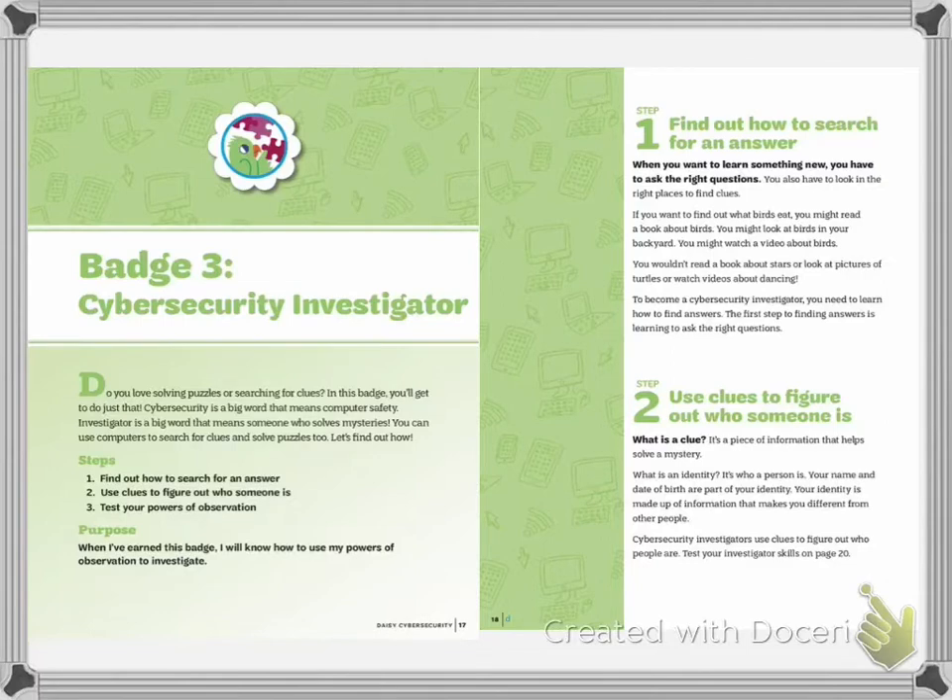This badge is going to talk about how to safely investigate or search things. Computers are amazing tools and search engines allow us to pretty much have the world's information and technology at our fingertips. So we can ask a question and find an answer. But while searching for that answer, we want to be cyber safe and we don't want to stumble into places or websites or digital applications that might be unsafe for us. So we're going to talk a little bit about that and being good smart decoders.